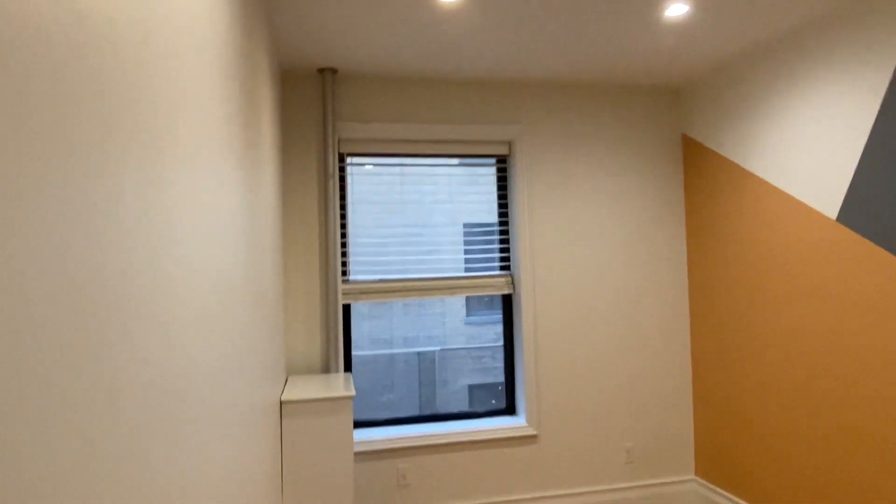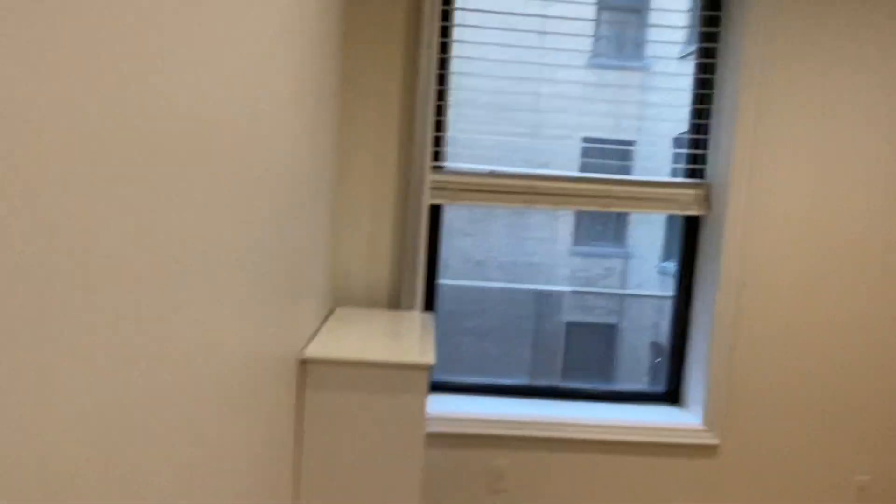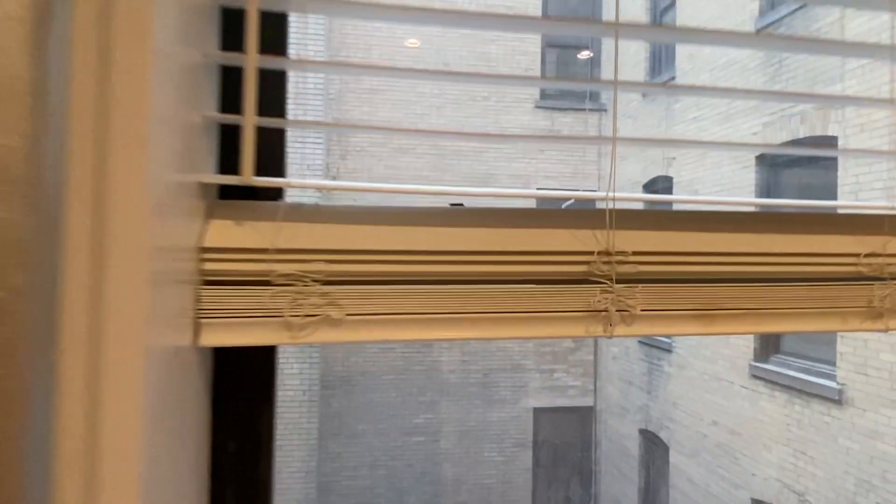Now we come to bedroom three, which is a smaller bedroom. Again, it will be painted. This is the one bedroom that has an interior view, so not much of a view but it gets good light.